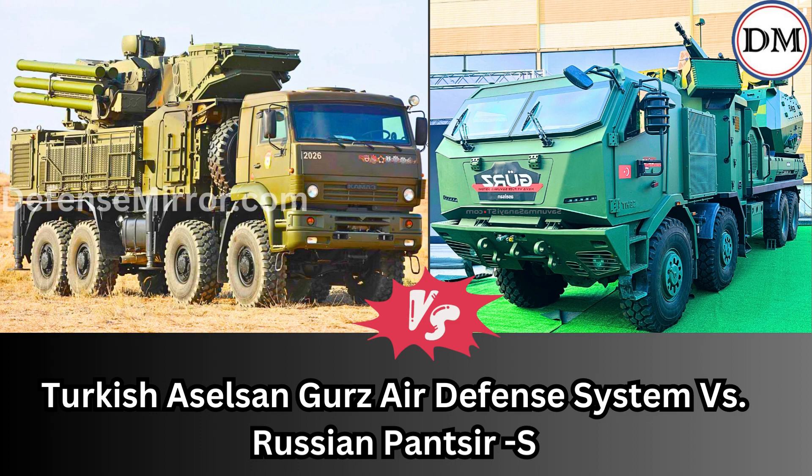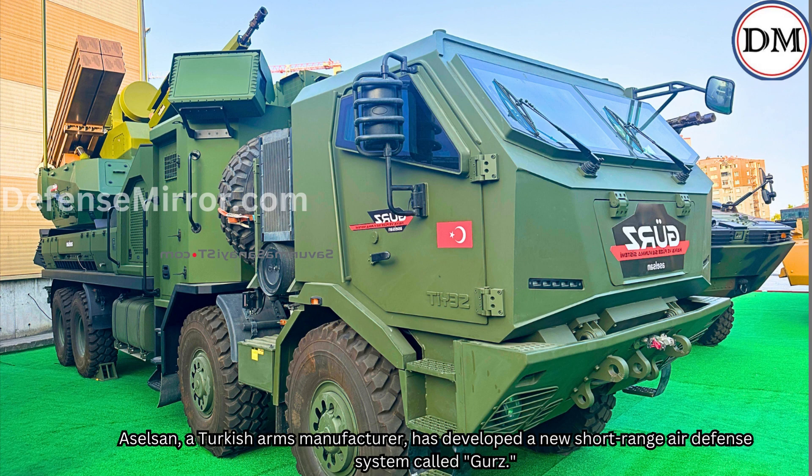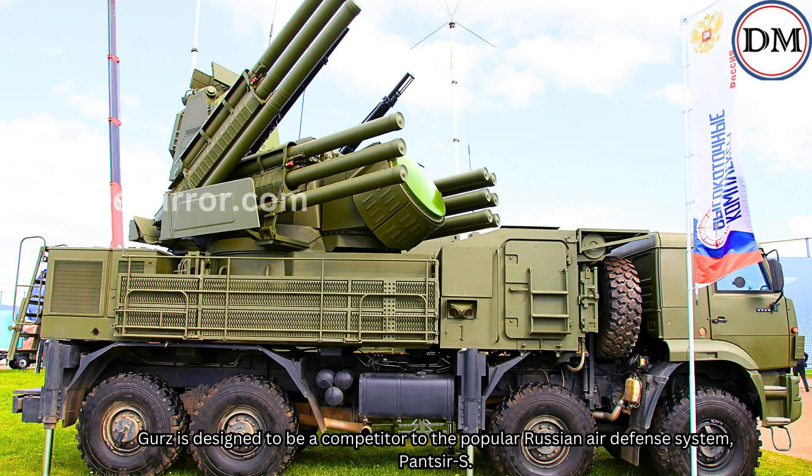Turkish Aselsan GURS Air Defense System vs. Russian Panzer-S. Aselsan, a Turkish arms manufacturer, has developed a new short-range air defense system called GURS. GURS is designed to be a competitor to the popular Russian air defense system, Panzer-S.